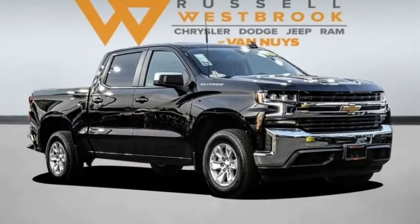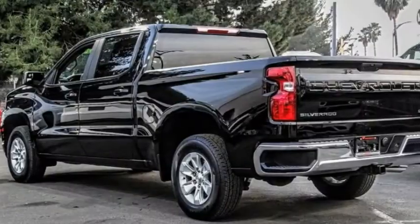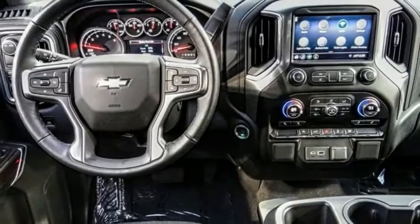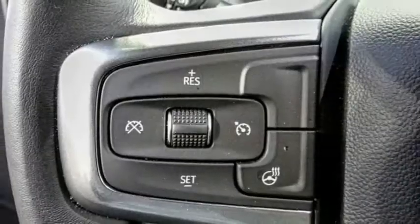Come test drive the 2021 Silverado 1500. The Chevy Silverado 1500 has the lowest cost of ownership of any full-size pickup. This vehicle has less than 900 miles.